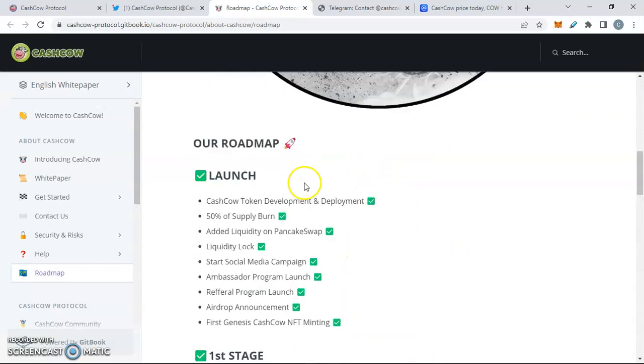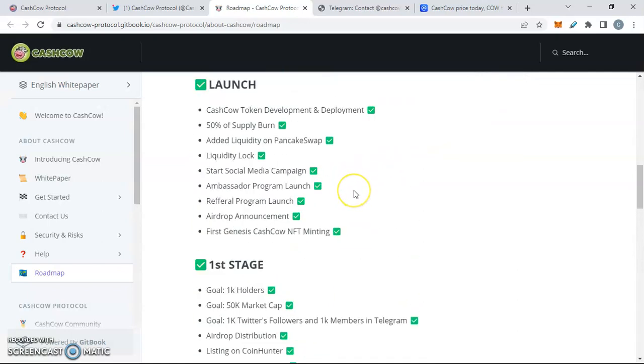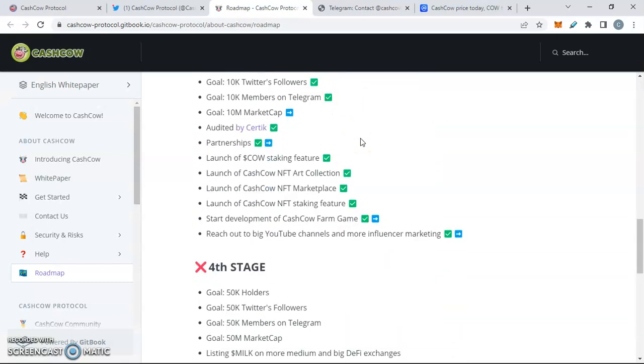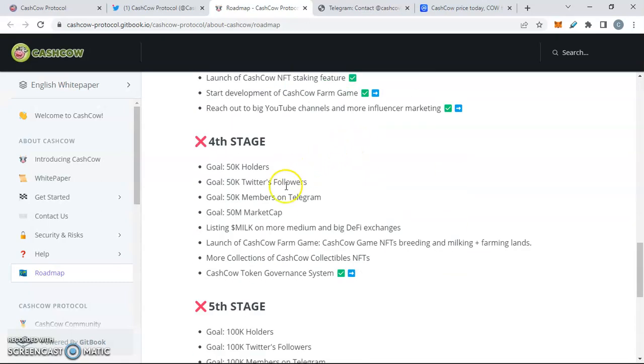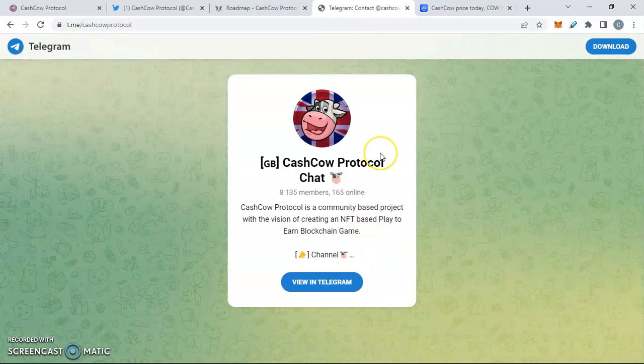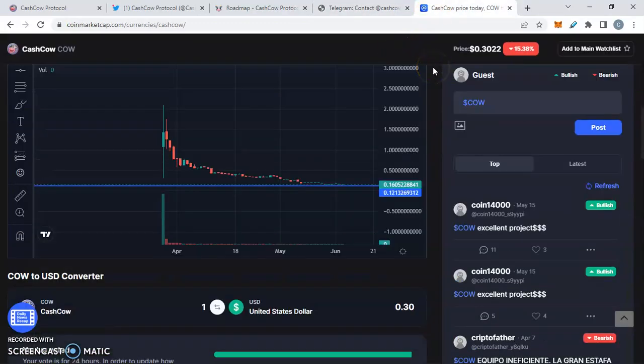The roadmap is always something really worth looking at — you can see how much they've already completed. I like to say: say what you mean and mean what you say. We already know they can hold their word and will keep pushing forward. Some other milestones have been checked off as well. On Telegram, we've got 8,100 members with 165 live members online right now — so this is still very early.